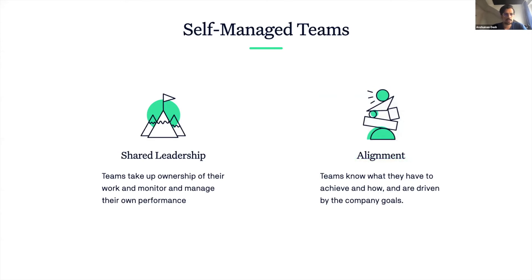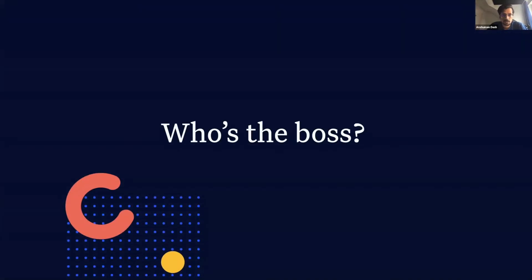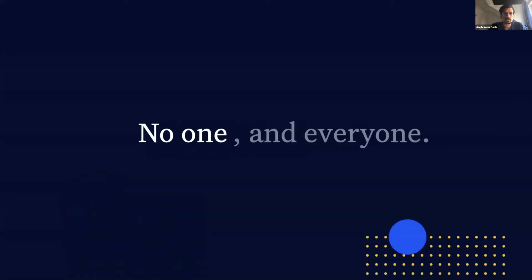Self-management can get tricky when it comes to leadership. If the teams manage themselves, then is there a need for leadership at all? And if yes, then who's the boss? Who takes all the decisions? Who's in charge of keeping track of things? The easy answer is no one, but the difficult answer is everyone.